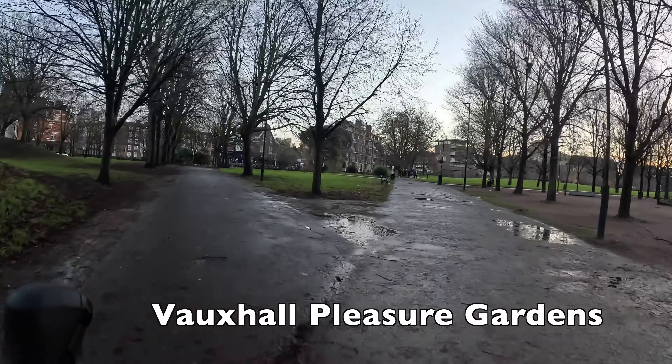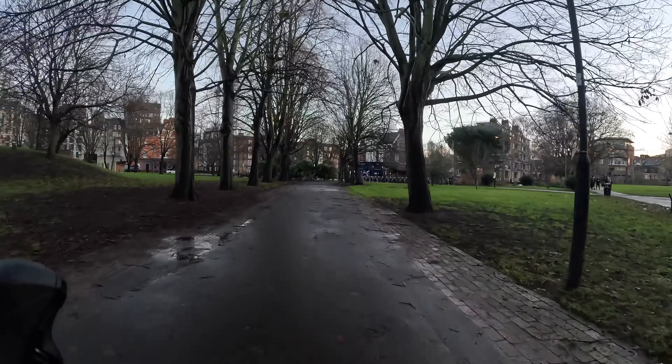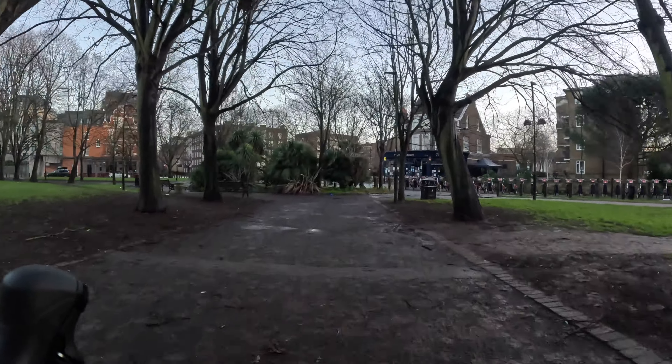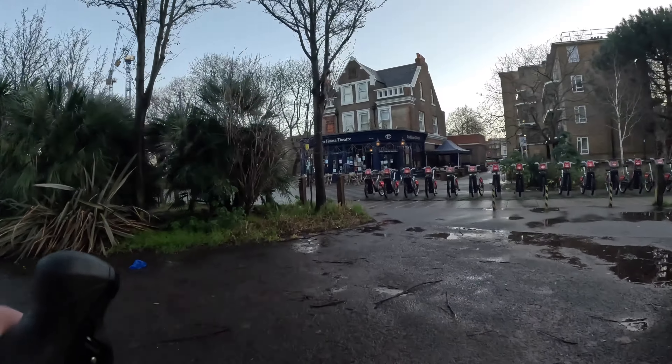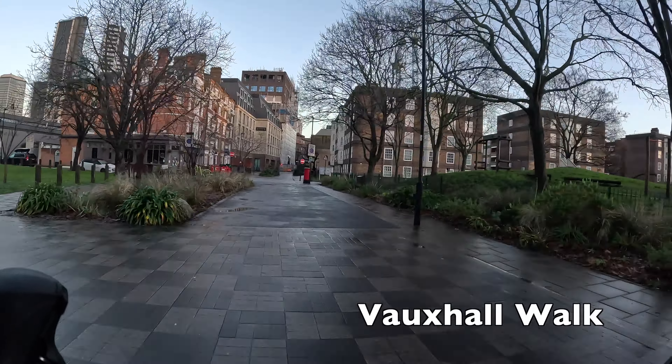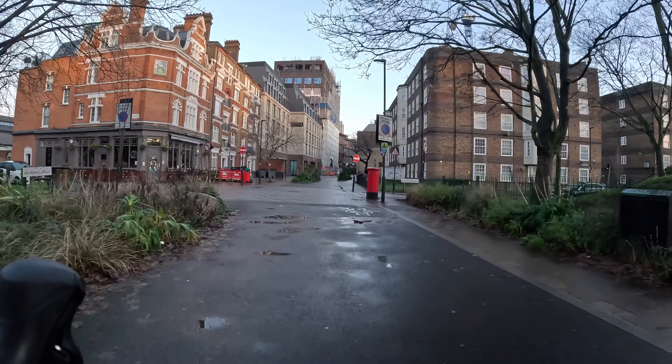These paths are shared with pedestrians, so make sure you go relatively slowly and give everybody a wide berth so you don't make anyone uncomfortable. You can find another rank of cycle hire bikes just here, which could be useful if you're arriving at peak time at the station and the bikes at the first rank have all gone already.